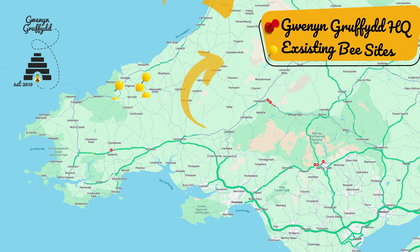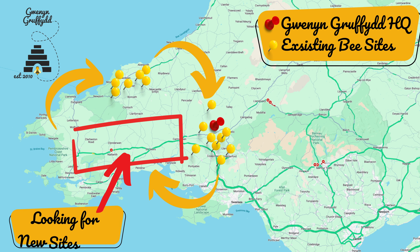We want to be along the A40 between Carmarthen and Haverfordwest. We want to put basically a hundred colonies along that corridor. As you can see on the map, that links our sites up nicely into a circle, making work a lot more efficient — driving to Pembrokeshire, up to Ceredigion, and back down into Carmarthenshire. That is a crucial area where Gwyn and Griffith Honey Farm needs a strong presence.